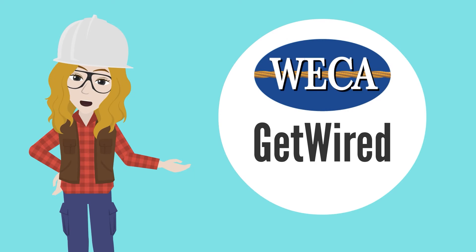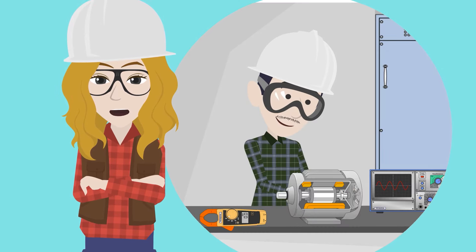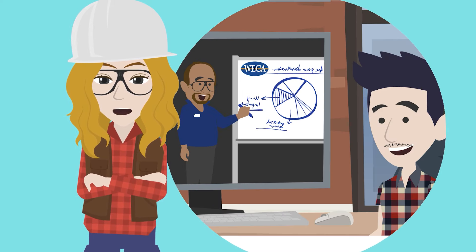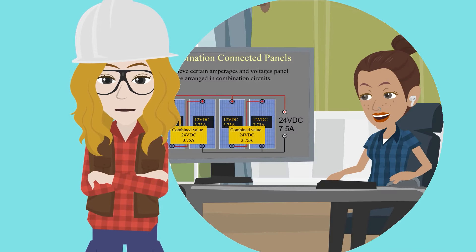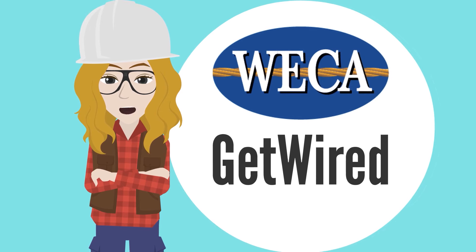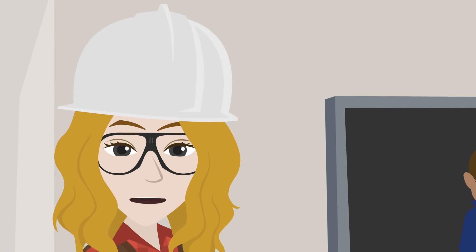There are now three ways to complete the WECA Get Wired Path to an Electrician Trainee Program Certificate. Whether you want to get hands-on lab experience, or prefer learning those lab objectives online, whether you like the guidance provided by a live instructor, or would rather complete your education on your own time, at your own pace, you can get your Electrician Trainee Program Certificate from WECA in a way that works for you.